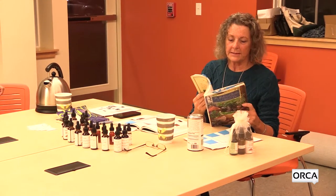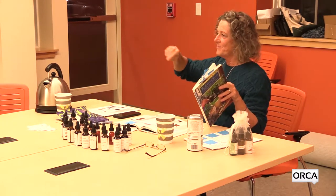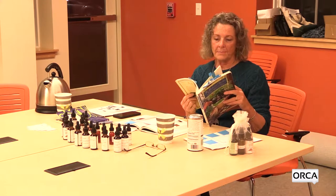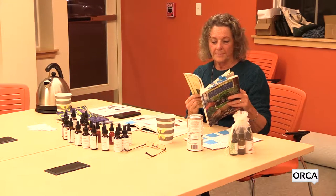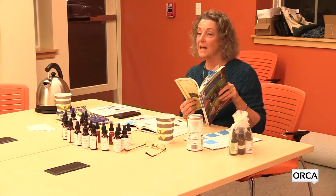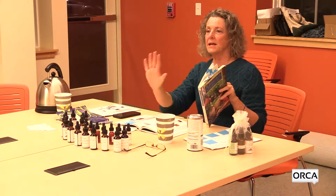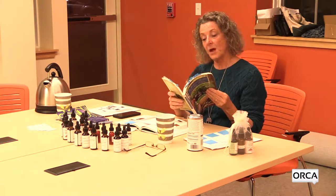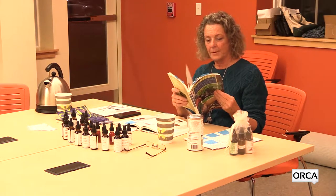Yellow dock is sometimes known as curly dock because the edges of the leaves have little scallops and are kind of curly. They look similar to burdock in some ways, but you can tell the difference: burdock root is quite white when you bring it up, while yellow dock root is yellow. In fact, you could use yellow dock to make a nice yellow or light tan color dye for yarn or cloth. Curly dock and yellow dock are the same plant.